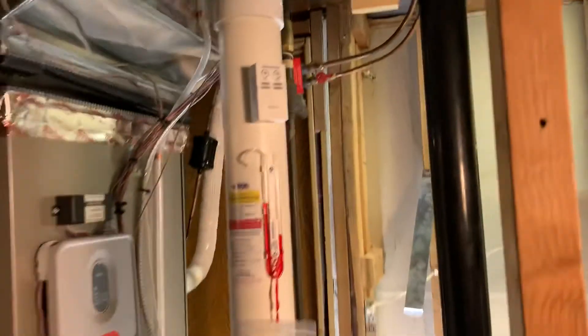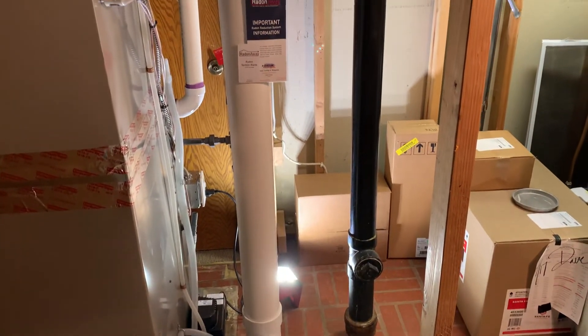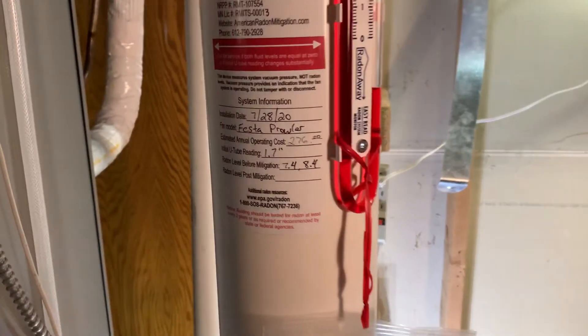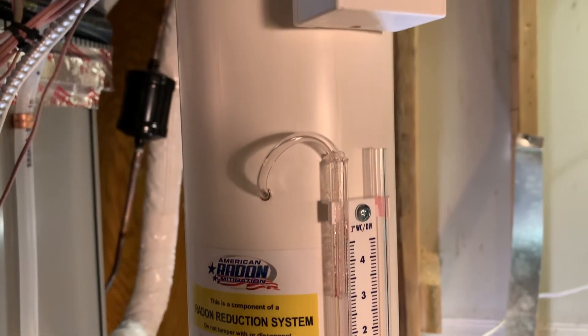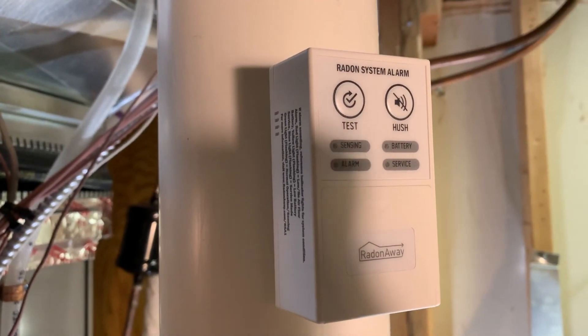If you guys have any questions on radon mitigation, feel free to reach out to us. I'm Jesse at American Radon Mitigation. Thanks for watching.